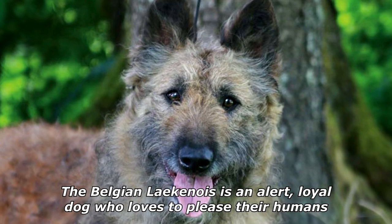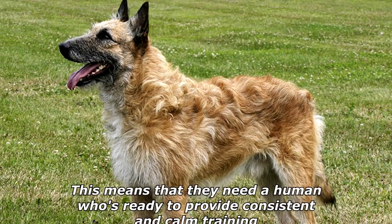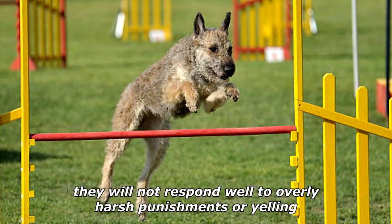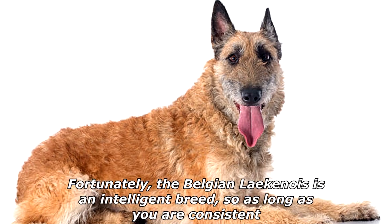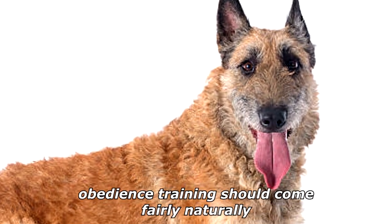The Belgian Laekenois is an alert, loyal dog who loves to please their humans, which means they need a human who's ready to provide consistent and calm training. They will not respond well to overly harsh punishments or yelling. Fortunately, the Belgian Laekenois is an intelligent breed, so as long as you are consistent, obedience training should come fairly naturally.